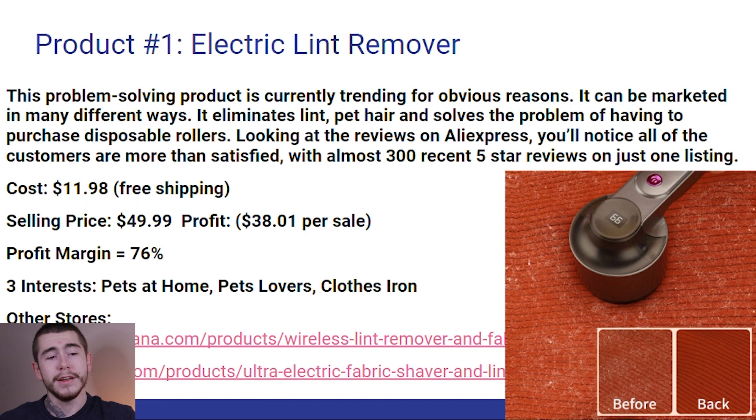The cost of this product on AliExpress is $11.98 with free shipping. I'm sure you can negotiate that price much lower with your own VIP listing. You guys can sell that product for $49.99 for a profit of $38.01 per sale.